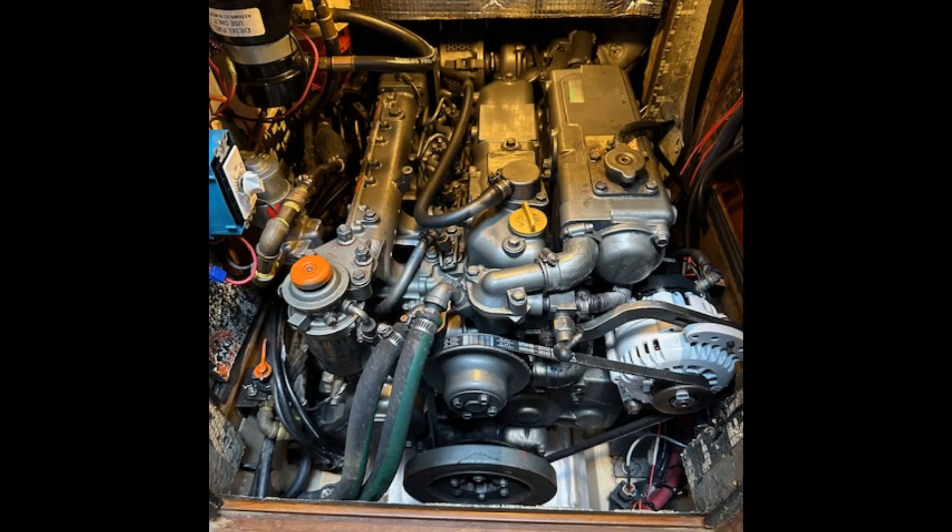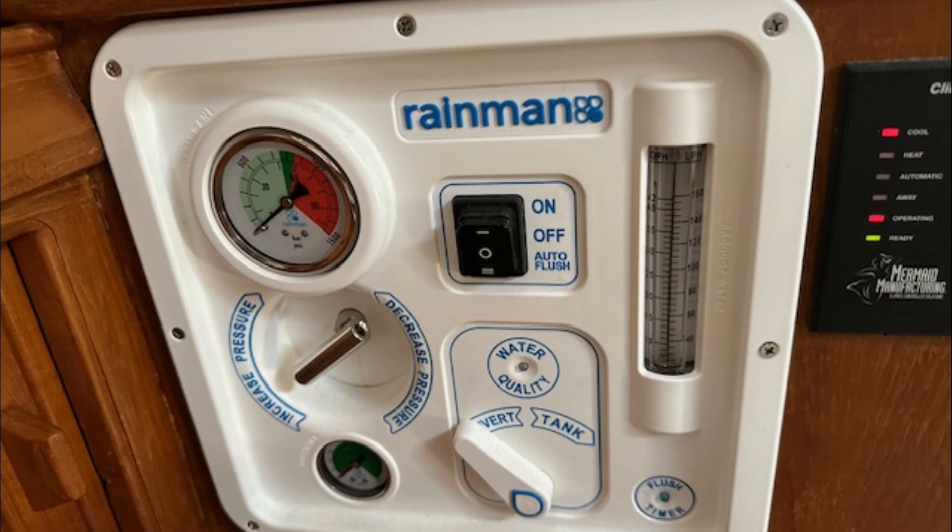There's a 75 horsepower Yanmar diesel. There's also a 38 gallon per hour Rainman watermaker.